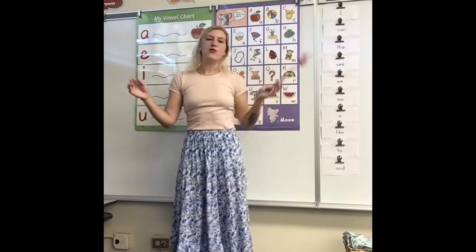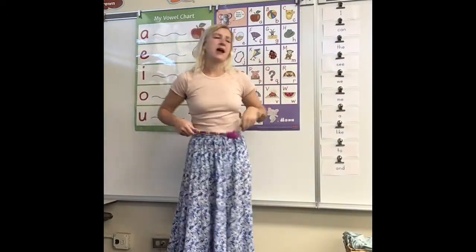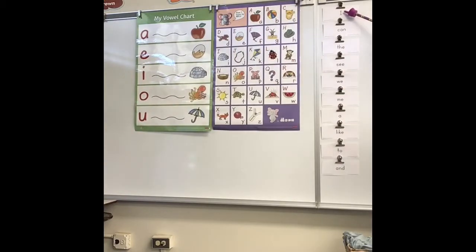Now let's read the sight words that we've become friends with — that we know how to read and write, or maybe we're still practicing. I — just spelled with an I. Can — C-A-N, can. The — T-H-E, the. See — C-S-E-E, see. We — W-E, we. Me — M-E, me. A — just spelled with an A. Like — L-I-K-E, like. Two — T-O, two. And — A-N-D, and.